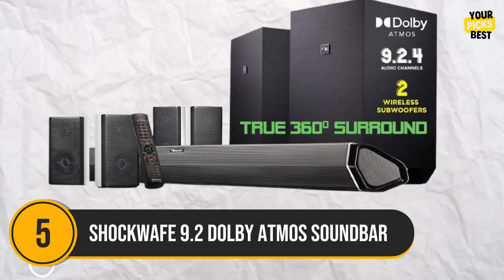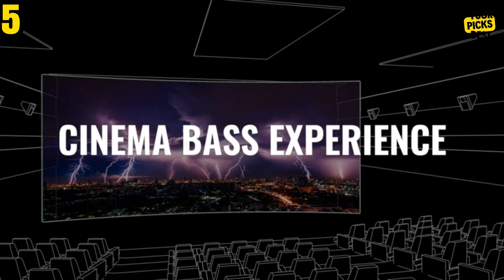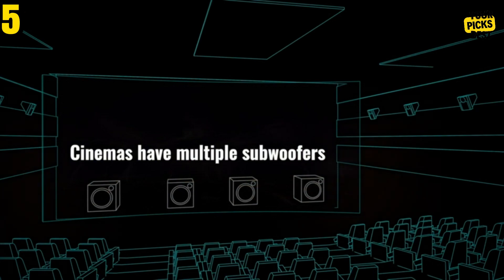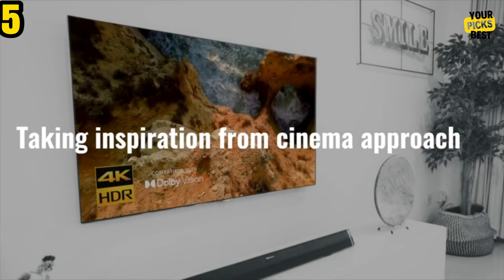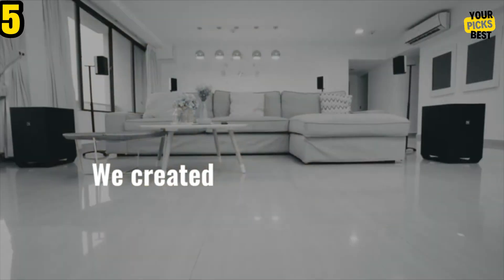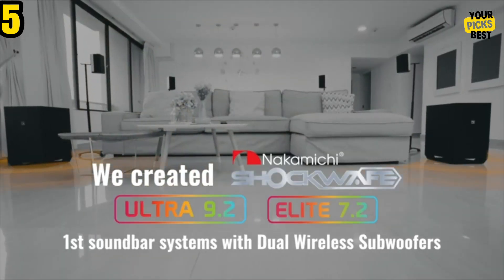Number 5: Shockwave 9.2 Dolby Atmos Soundbar. We've had this enormous Japanese two-subwoofer soundbar set up for a few years. Thanks to two massive subwoofers, it produces earth-shattering bass. For side and rear noises, a pair of side speakers and rear speakers reproduce sound more realistically than soundbars that reflect sound off the walls. Additionally, it supports DTS-X and Dolby Atmos, two of the most popular object-based surround formats.